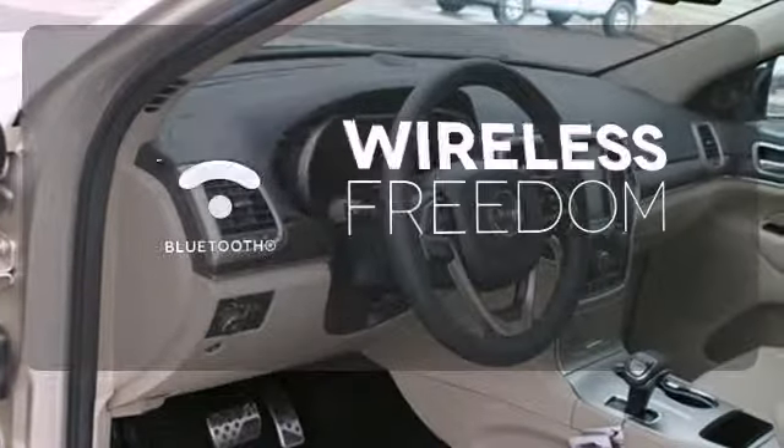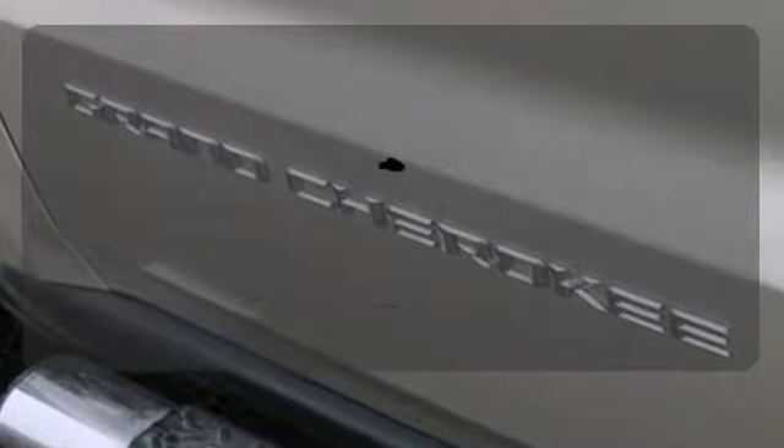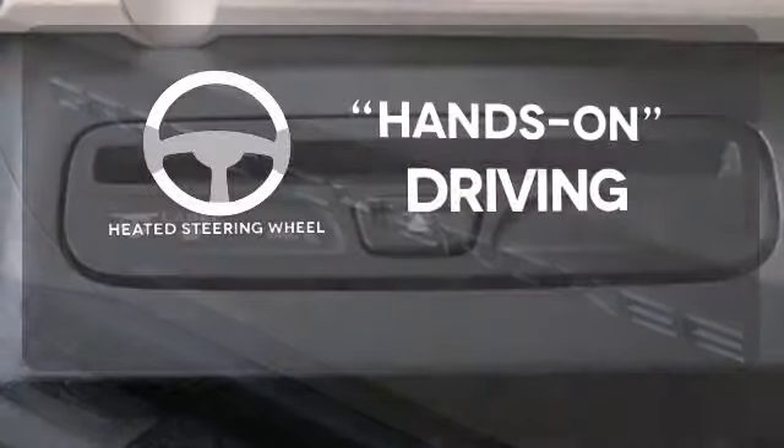You don't have to put your life on hold when you have Bluetooth. Leave the scraper in the car, thanks to the heated mirrors. You'll want to keep both hands on the heated steering wheel.